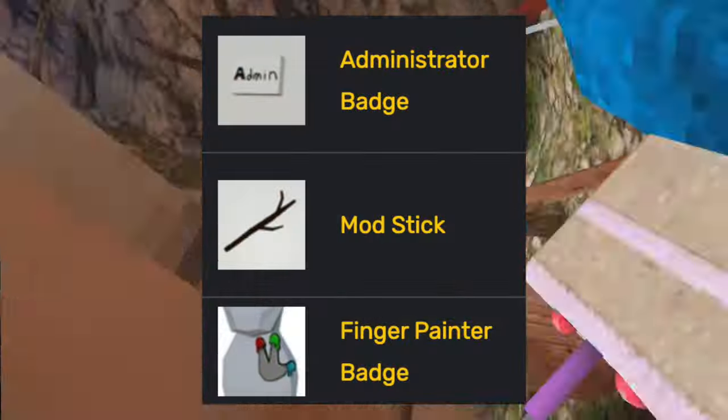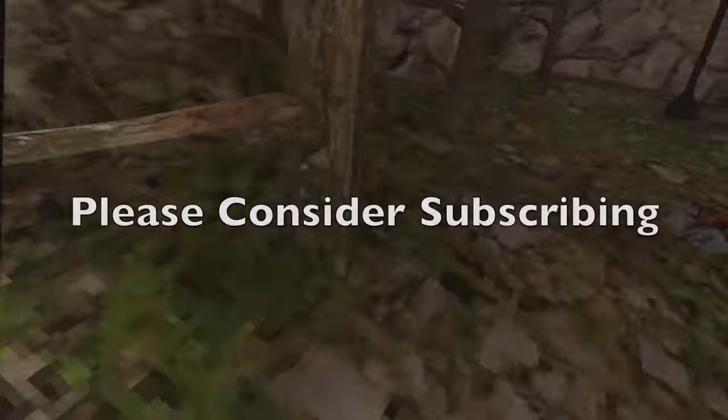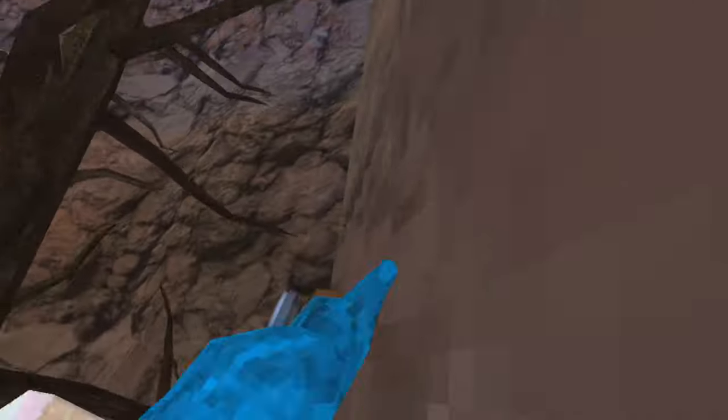And now for the special cosmetics: the finger painter badge, the stick, and the admin badge. The finger painter reminds me — please consider subscribing. It's free, and maybe if you subscribe, I might be able to get the finger painter this month. Also like the video — it helps me out a ton.